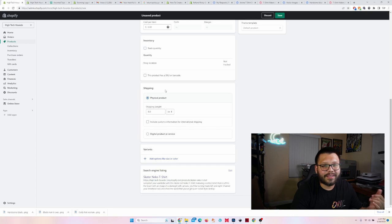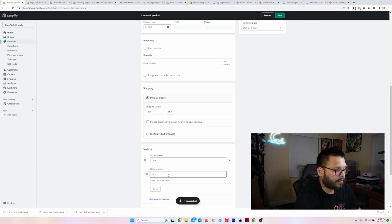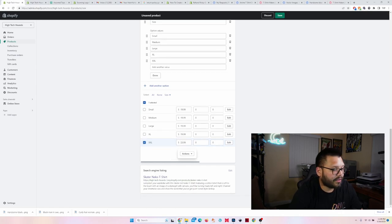You can also upload digital products if you want to sell designs. But in this case we're doing a physical product. We are selling t-shirts, so of course we're going to have variants — different sizes: small, medium, large, extra large, and XXL. A lot of people like to make XXL a bit more expensive because it typically costs more to produce. We can change it here — I'll make XXL $23.99 and then click save.